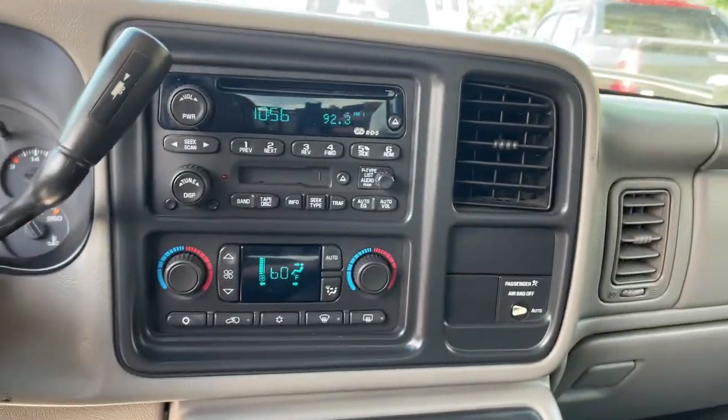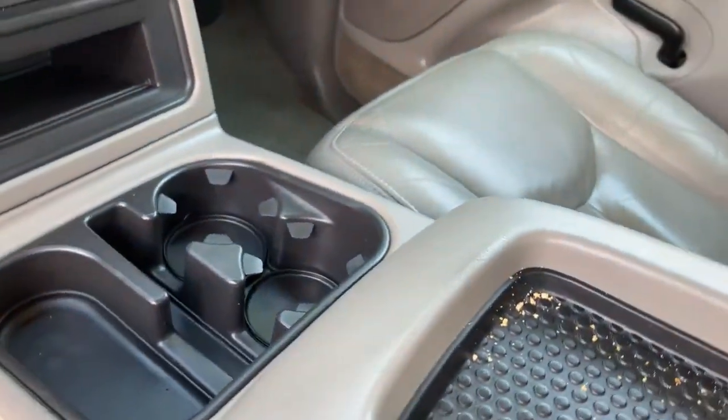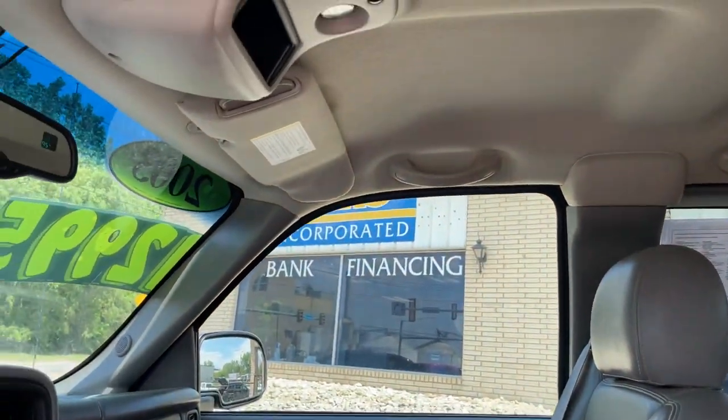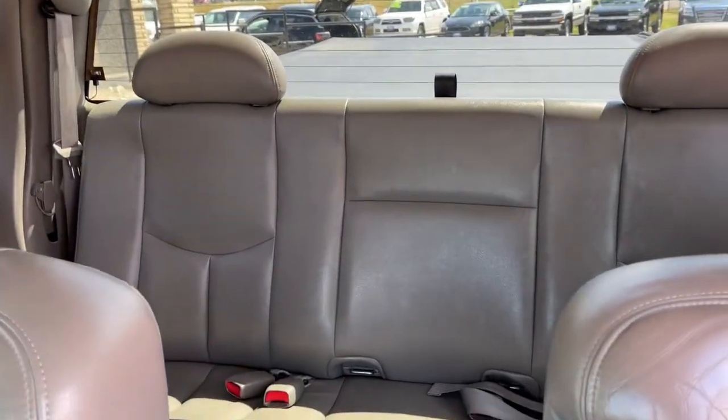These are just some of the great options this vehicle comes with: 4-speed AT, AM-FM stereo. Powerful versatility meets comfortable convenience in the Silverado 1500. Come in and drive it.